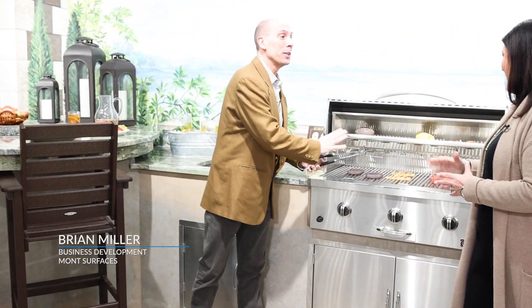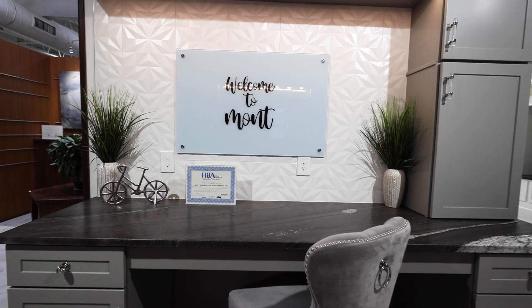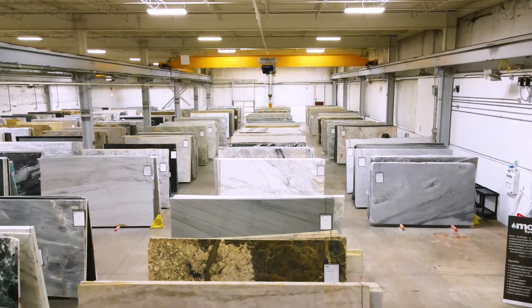Yeah, you caught me in the middle of doing some cooking here. Here at Mott, we don't care if it's raining or not — it's always a beautiful day here at Mott. I think the best way to experience Mott is to tour the showroom and then take a look inside the slab warehouse. Let's go — I'd love to show you guys around.